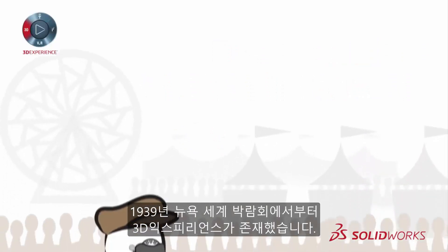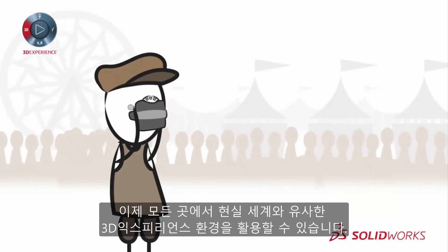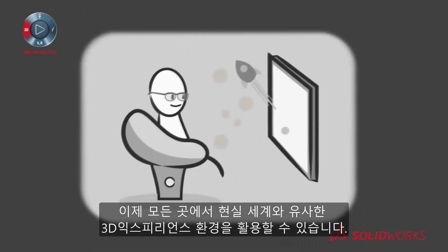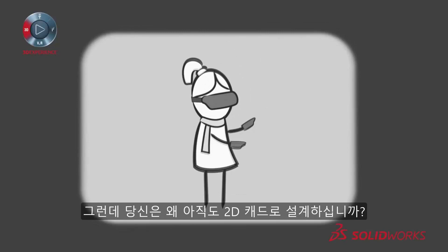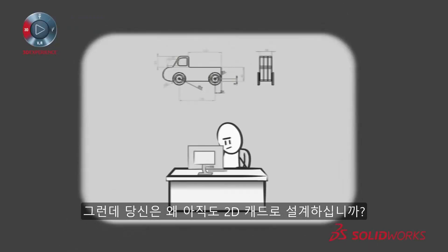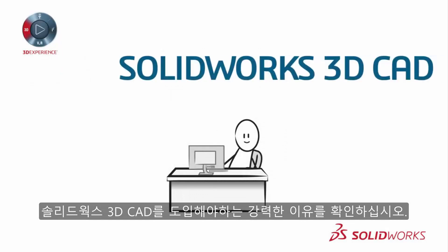Cool 3D experiences have been around since 1939 at the New York World's Fair, and now engaging 3D experiences are everywhere which mimic the real world. So why are you still designing in 2D? Check out these compelling reasons for switching to SOLIDWORKS 3D CAD.